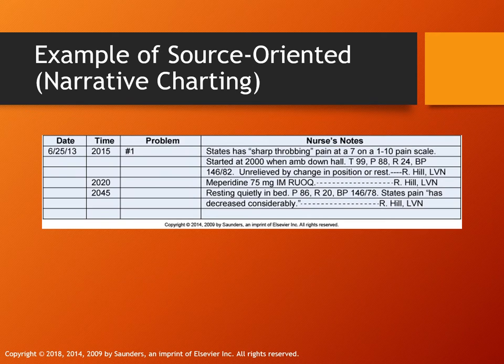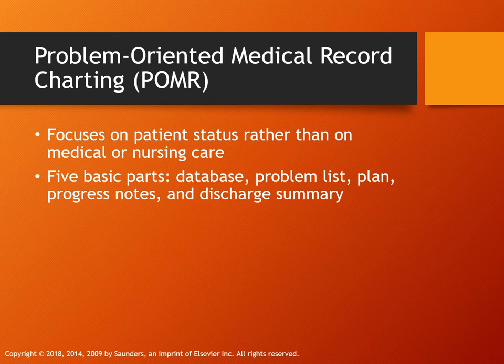Here's an example of narrative charting: you have your date, time, and problem — for example, the patient states sharp throbbing pain. We objectively apply the pain scale, note the time it started, vital signs, whether there was relief, what medications they had, what position they were in, the subjective information — what the patient is saying — and then you sign your name and credentials. Problem-oriented charting is focused on a medical or nursing diagnosis or patient status.